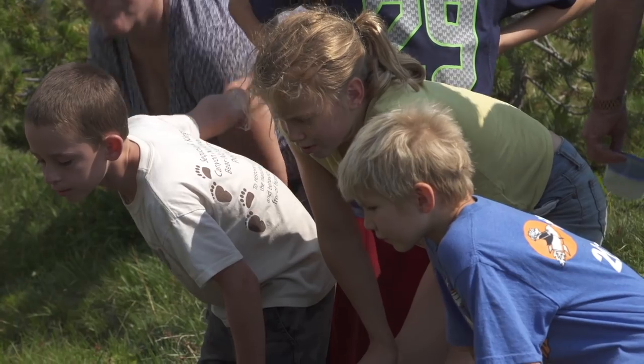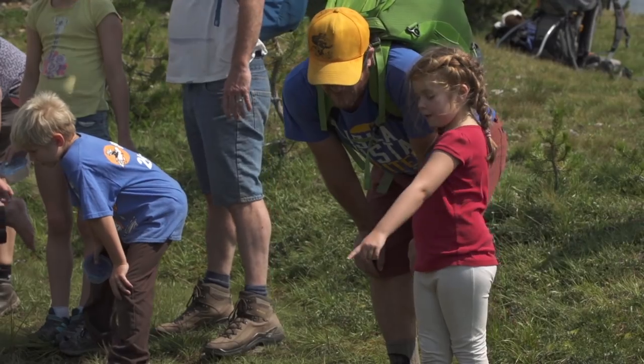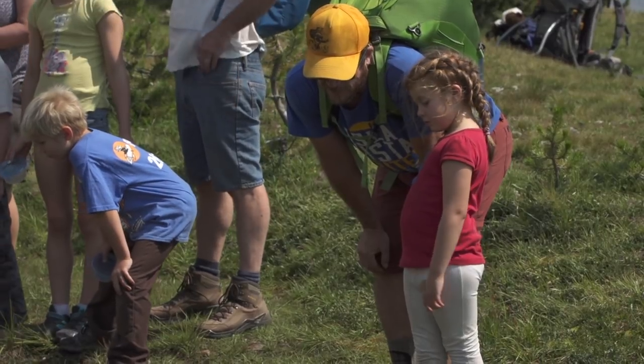There does seem to be this close connection between kids and frogs. I don't know what it is. It might be just the fact that we can catch them as kids. You can catch them, you can hold them, you can look at them, and you can let them go.